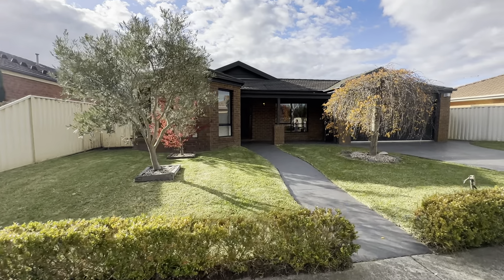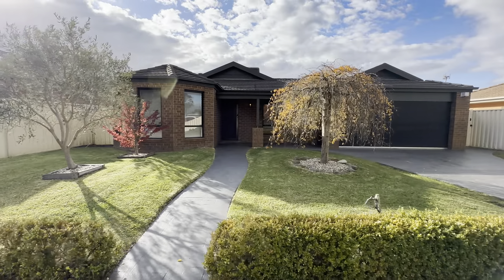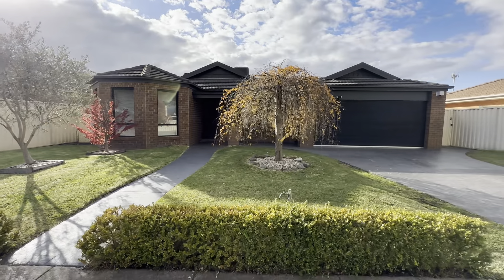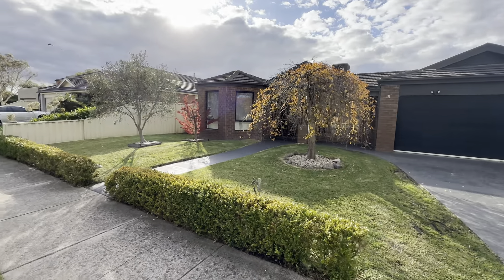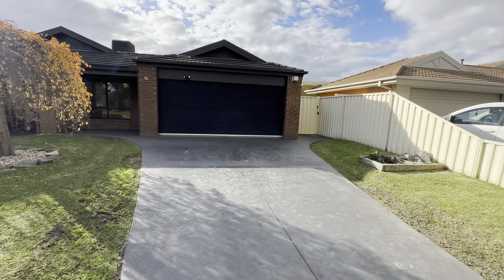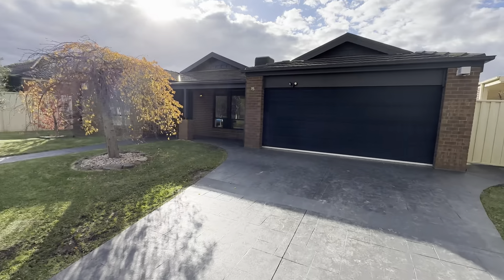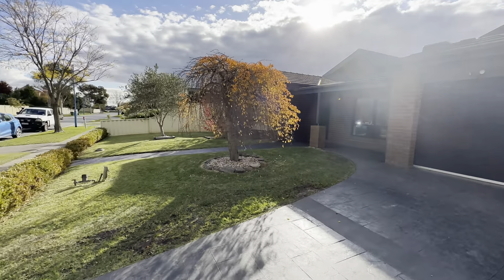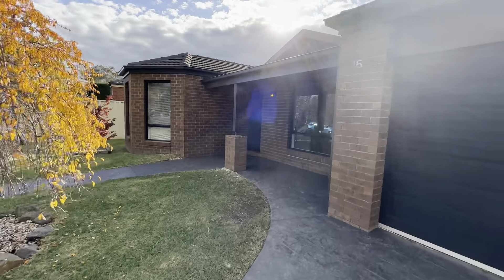Hello everyone, it's Callum Donders from Area Specialist Real Estate taking you on the walkthrough tour of number 15 Jacaranda Way located here in Pakenham. As you can see upon entry, you have these immaculate gardens at the front as well as this large driveway leading up to your double car garage and side gate. Beautiful established trees at the front here and we have concrete paths leading to the front porch of the home.